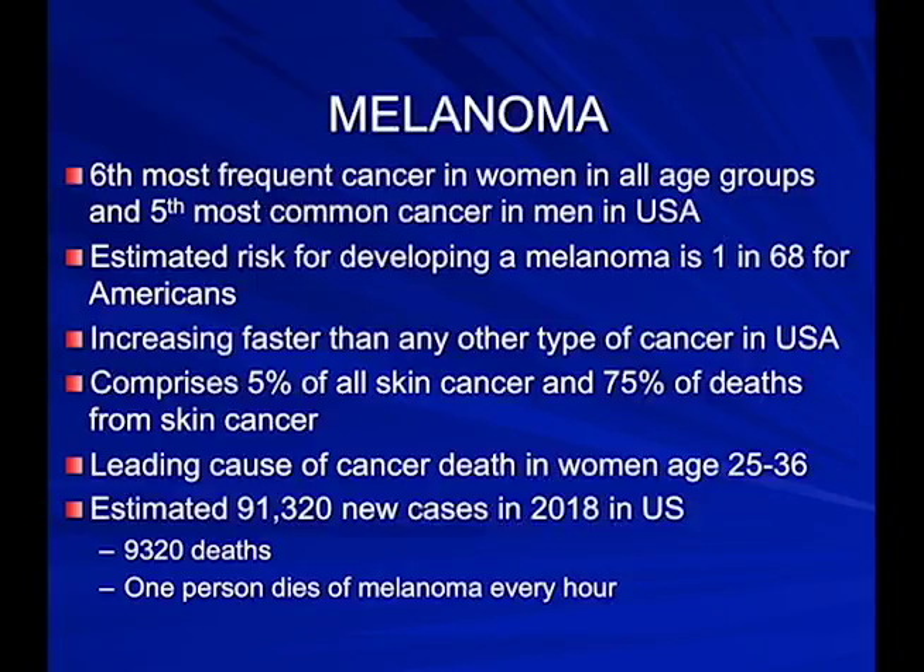It's the leading cause of cancer deaths in women age 25 to 36. We see a lot of melanomas in young women coming in for cosmetic procedures. If I see a fair-skinned individual, I do a skin check even if they're there for a chemical peel. In 2018, there will be roughly 91,000 new cases of melanoma with about 9,000 deaths — one person dies of melanoma every hour.